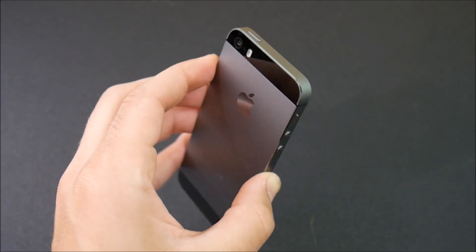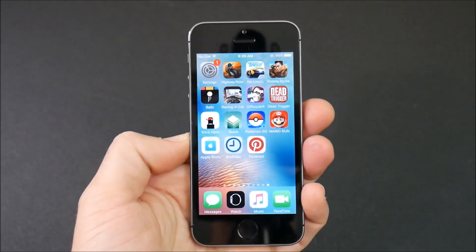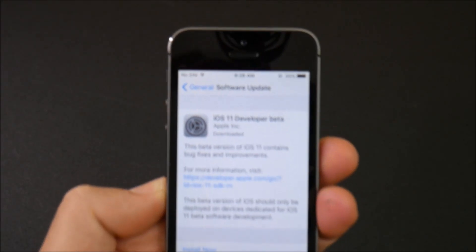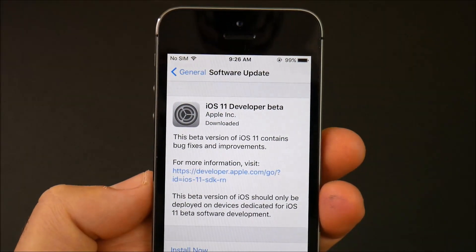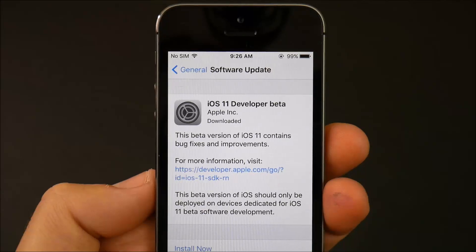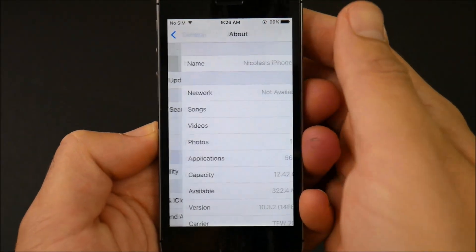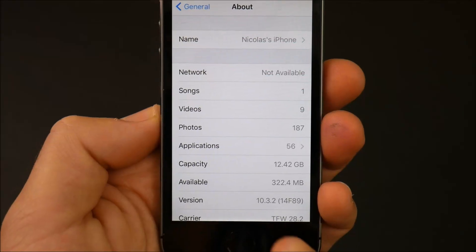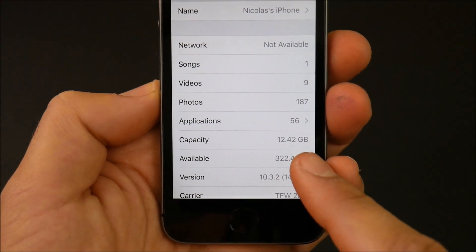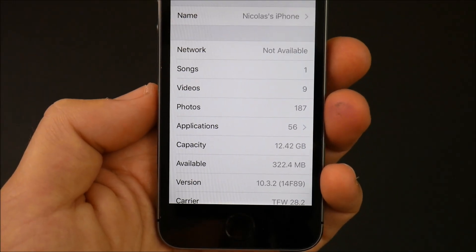You guys requested it — here it is: the iPhone 5s iOS 11 beta 1 developer edition review. We're going to go into Settings to show that I do have the update ready. Before I update, I'm going to show you the storage on the current official iOS 10.3.2. I have 22.4 megabytes available with iOS 10.3.2 14F89 software.